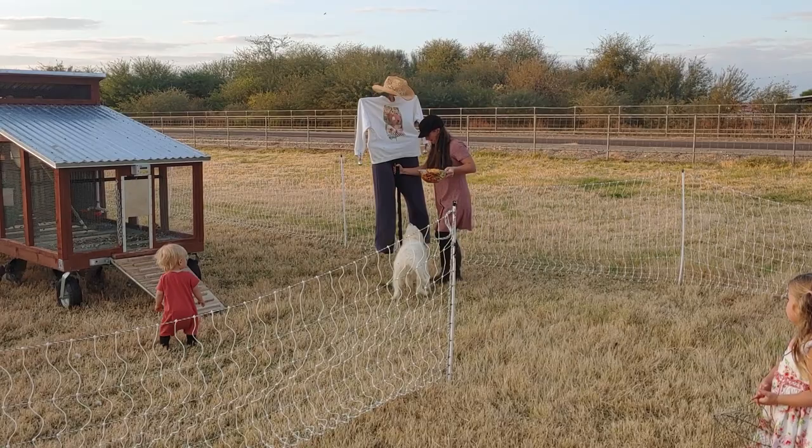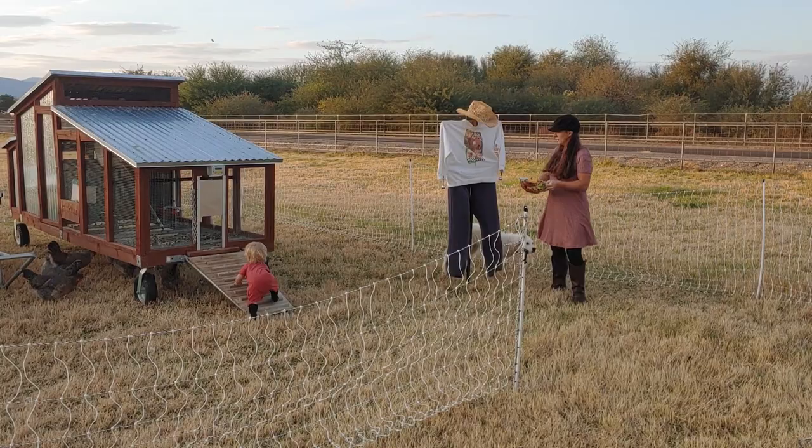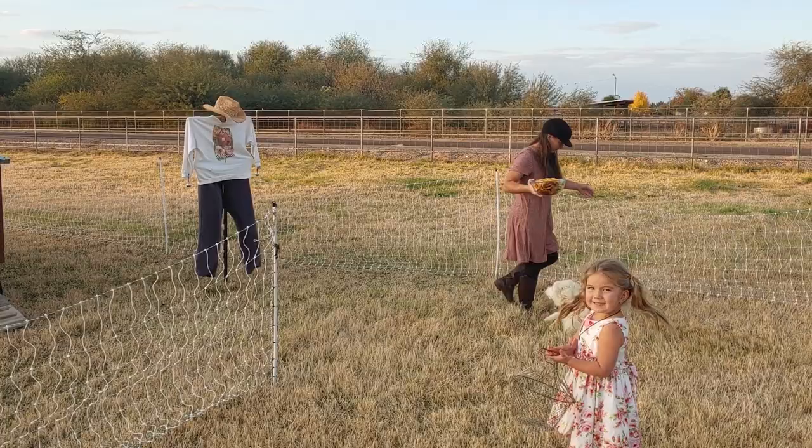Since we lost our turkey, we've decided to go back to a scarecrow. Luna doesn't pay too much attention to the birds, but she's definitely looking for food, so she's going to be all over this stuff, picking through it before the chickens can.